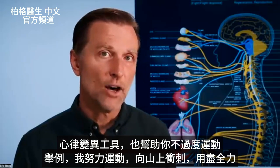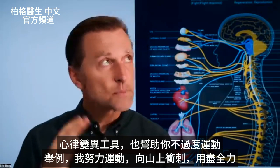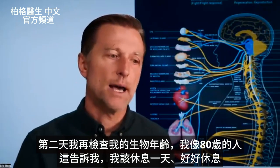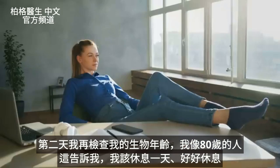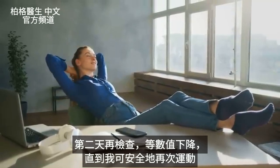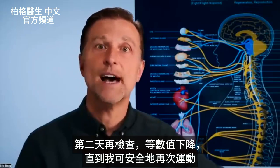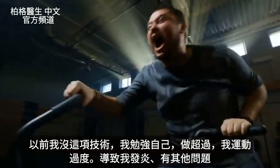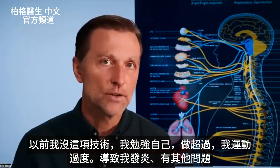There's also a great tool to help you not overtrain. When I train hard and sprint up a mountain, pushing myself, I recheck my biological age the next day and I'm like 80 years old. That tells me I should probably take a day off and rest, then check again to see when it comes down to the point where I'm safe to train again. Before this technology, I would push myself harder than I should, overtrain, and wonder why I had more inflammation and other issues.